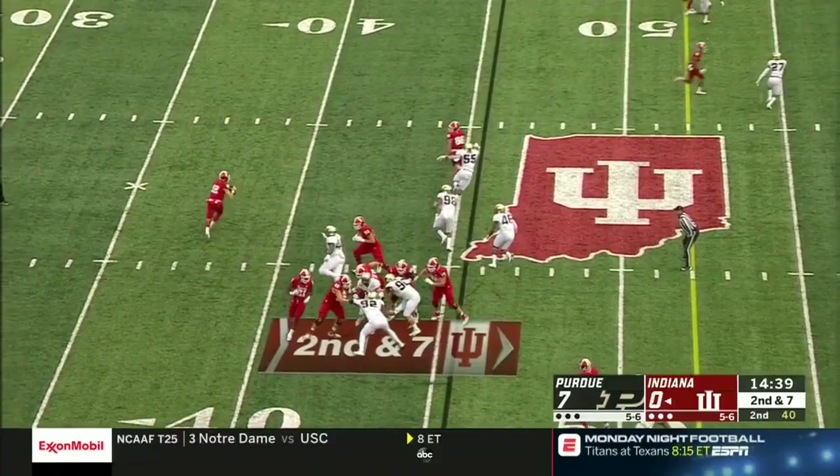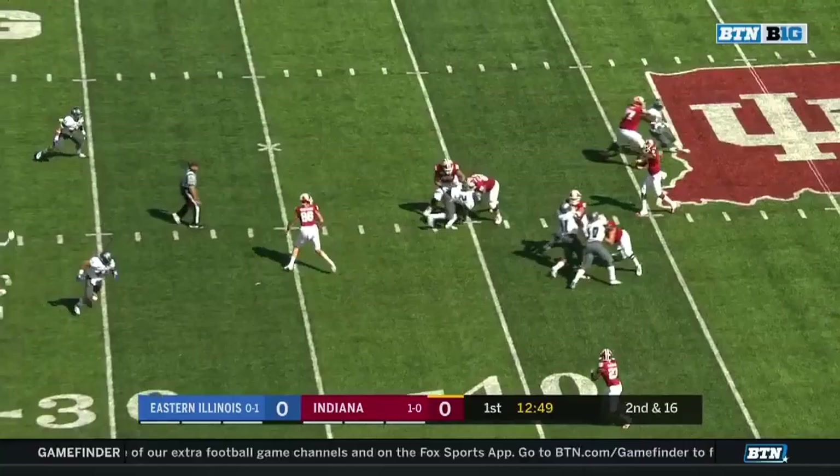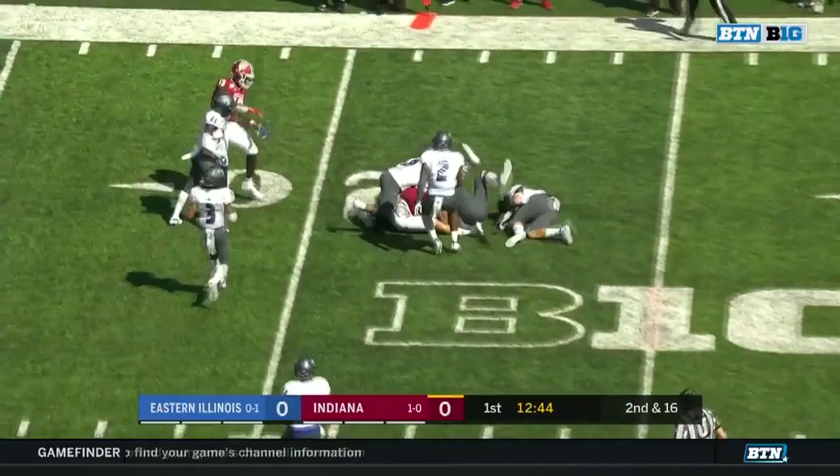Ramsey looking for Hendershot, throws it to him. He'll step out right near midfield, about a yard, two yards. Penix finds a good pocket underneath to Hendershot. Hendershot throws the stiff arm out at Shockey, brings it close to the first down stick. Freshman from Avon, Indiana.